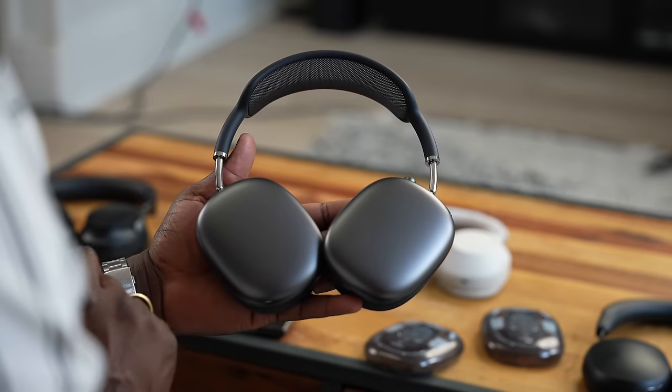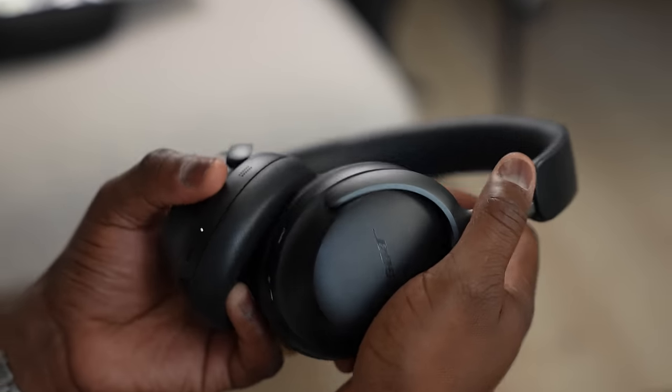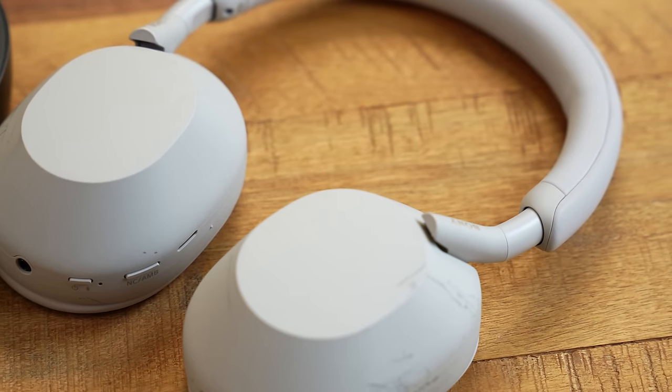When it comes to wireless over-ear headphones, these are all pricey. The Sonos Ace comes in at $449, not the most expensive — that goes to the AirPods Max at around $529. The Bose QC Ultras are around $429, while the XM5s are the lowest at sub $400. Pricing on the older ones may vary with discounts, but the Ace is brand new at $449.